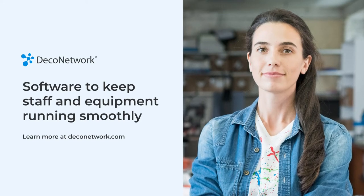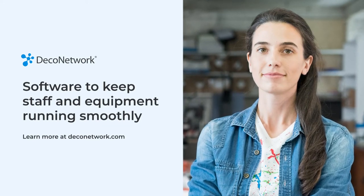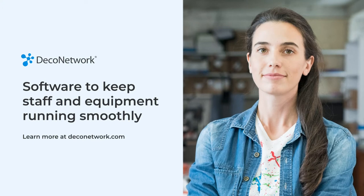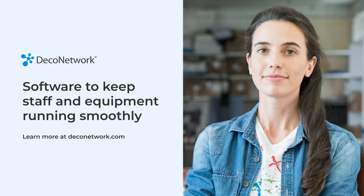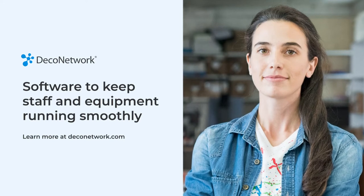This video is brought to you by Deco Network. Deco Network software is designed for the apparel decoration industry to keep staff and equipment running smoothly. Learn more at DecoNetwork.com.